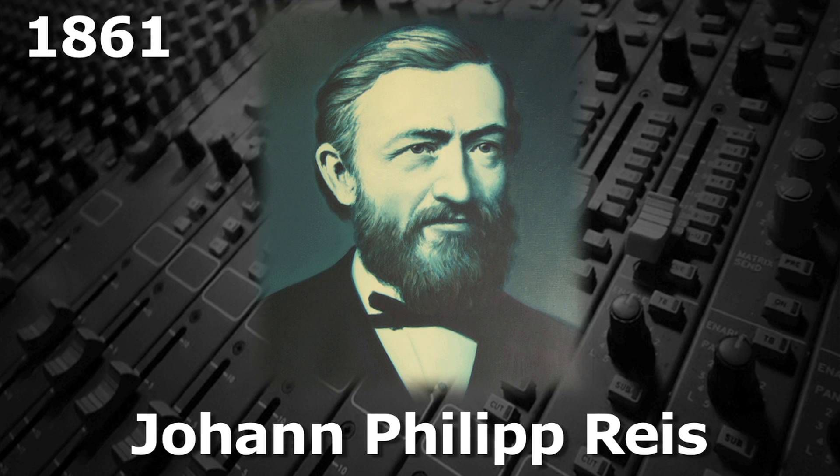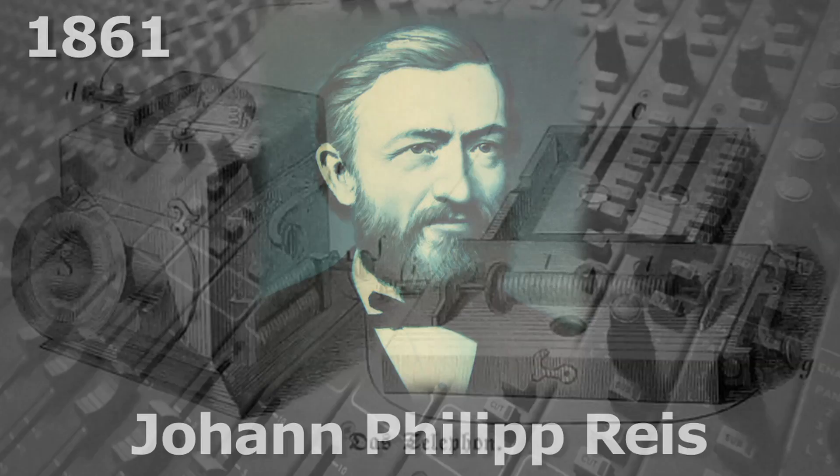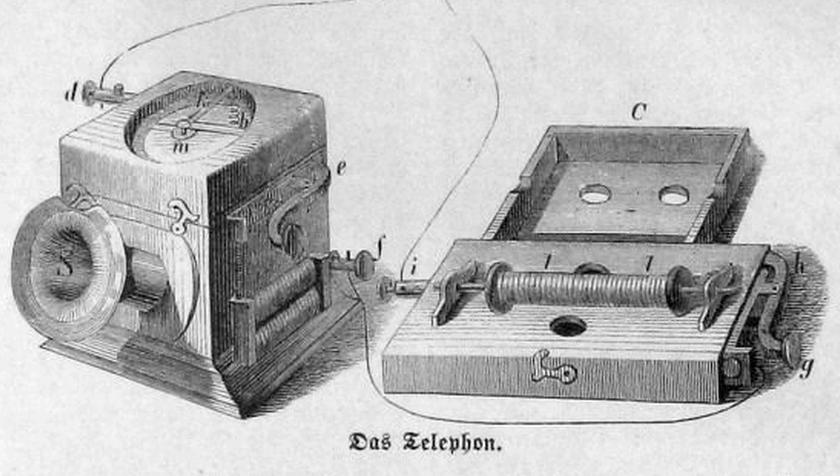As early as 1861, Johann Philip Rice, who was working on a telephone prototype, had a speaker that could reproduce tones clearly, and after some tweaking, could also reproduce a very muffled-sounding voice.